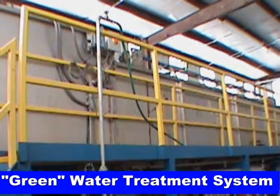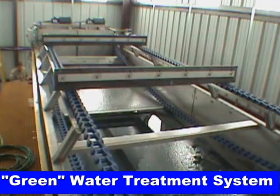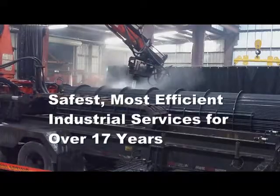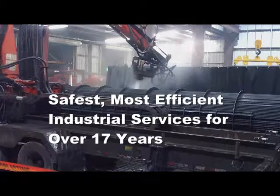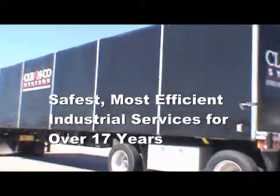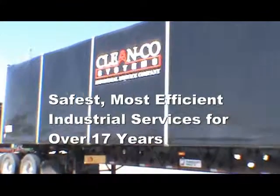A green water treatment system. The safest, most efficient industrial services for over 17 years. Cleanco Systems Industrial Service Company.